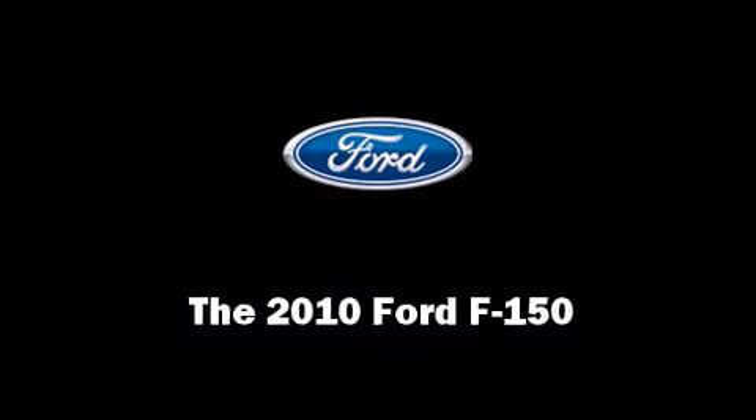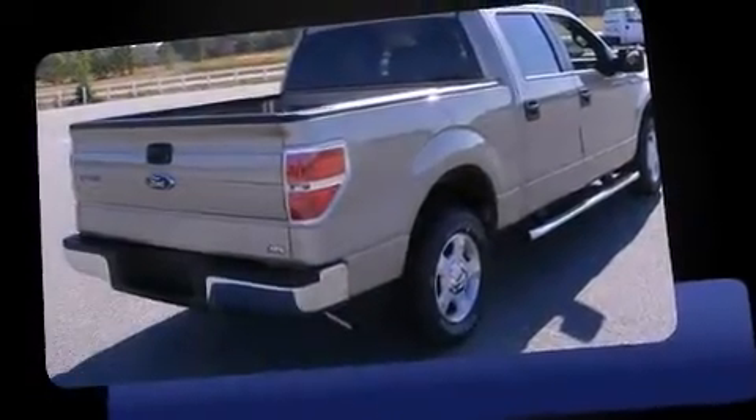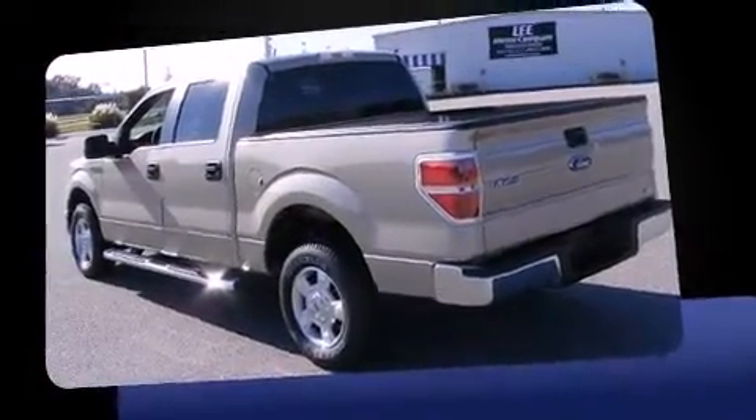Discerning drivers will appreciate the 2010 Ford F-150. It features an automatic transmission, rear-wheel drive, and a powerful 8-cylinder engine.